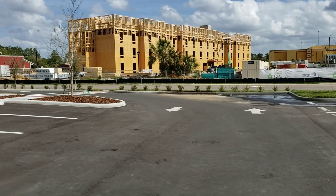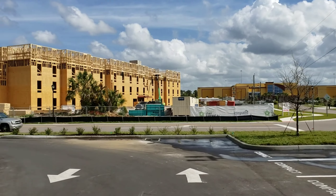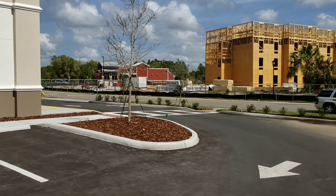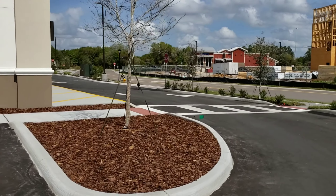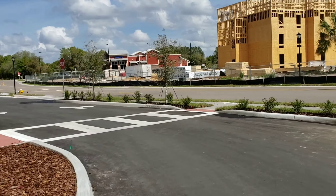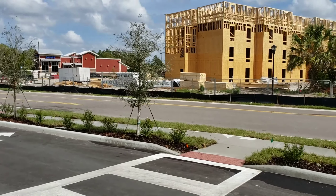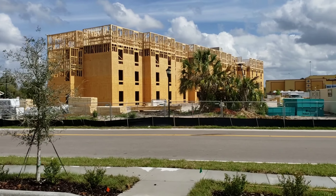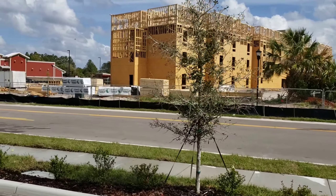Extended Stay America — really cool, they've been working on it really hard. We got the movie theater in the background and then we got Zaxby's chicken restaurant. It's a really quite nice place to eat. They're getting there, it's coming along.